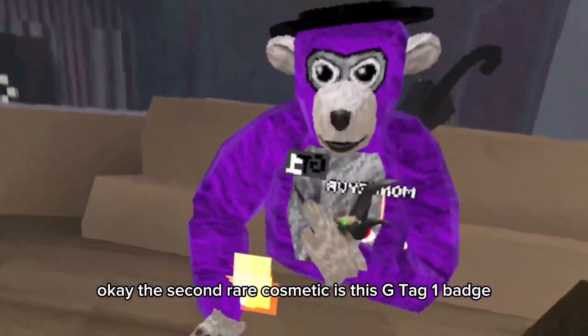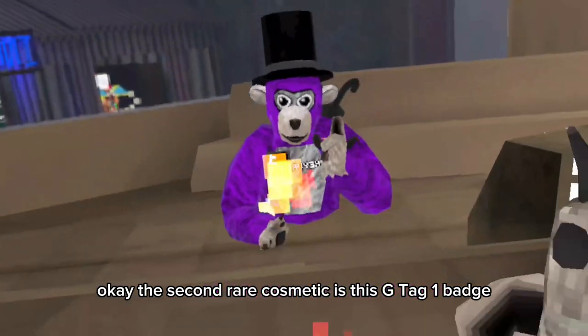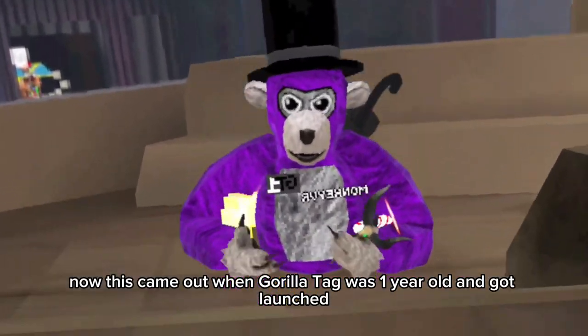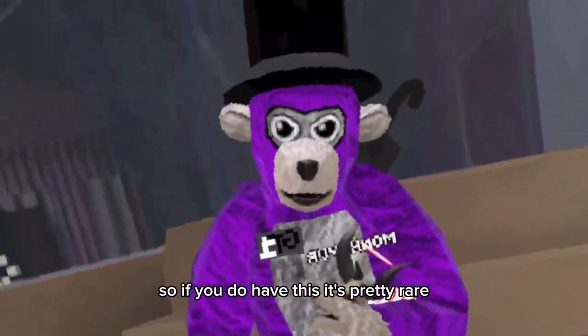The second rare cosmetic is the Gtag 1 badge. This came out when Gorilla Tag was one year old and got launched, so this badge is pretty OG — if you do have this, it's pretty rare.